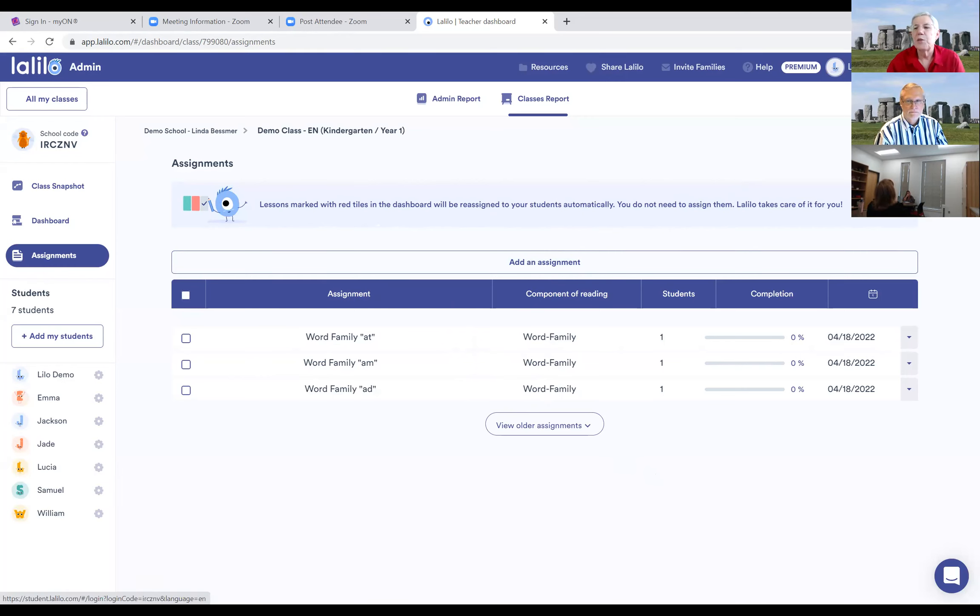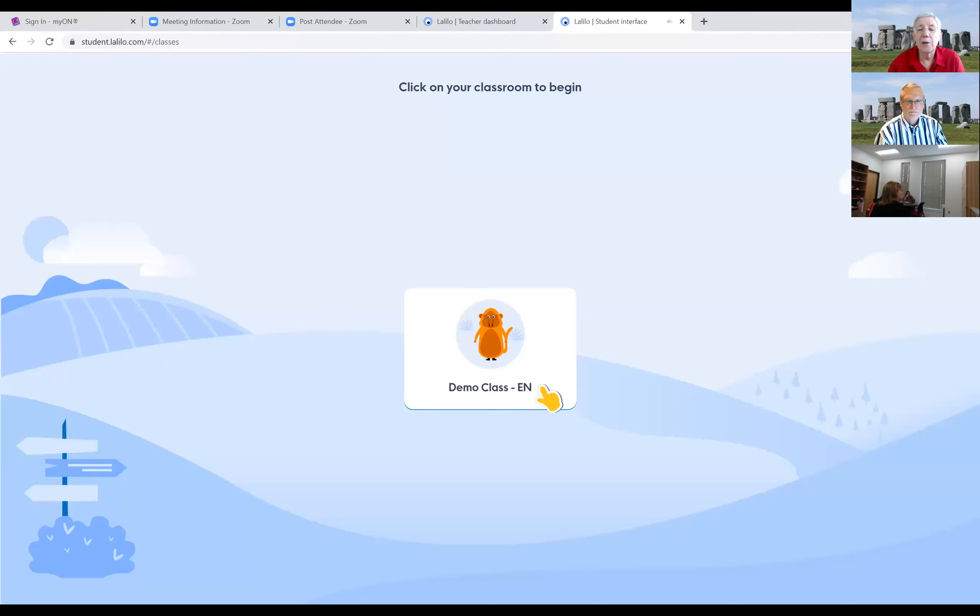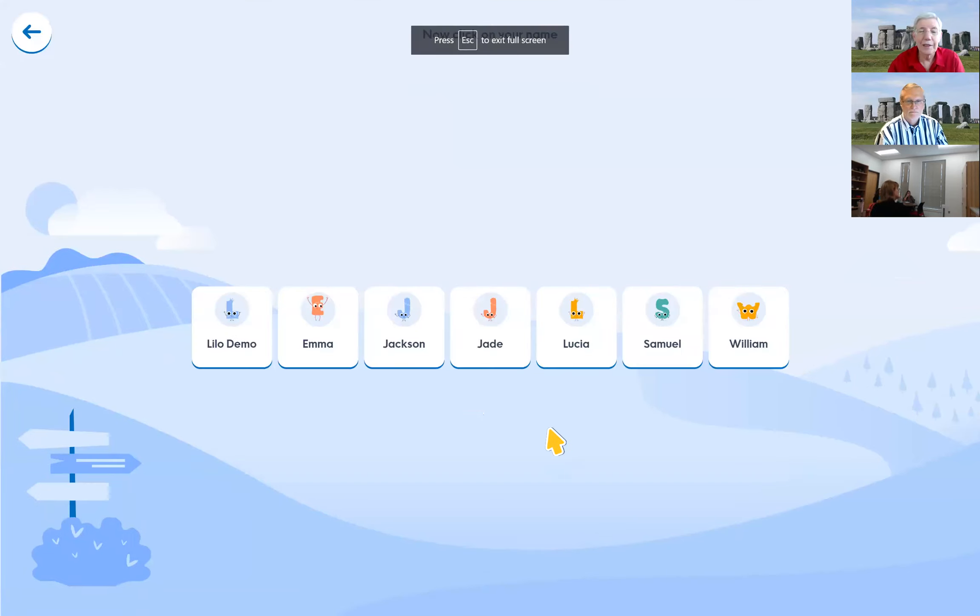Now I'd like to show you the student view. This is teacher mode, so I'll click on student view. A teacher might have different classes set up — this shows me all the students in my roster by class. We're going to look at Emma and her assignments, but first I want to show you the LaLelo demo student, who is currently at the placement level, so you can see a bit of the placement function.